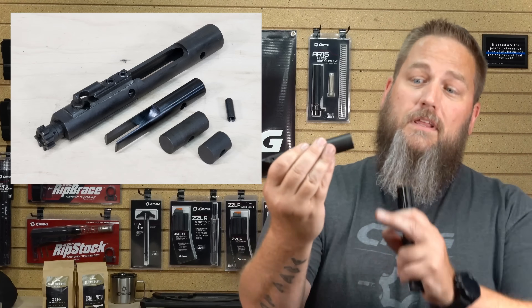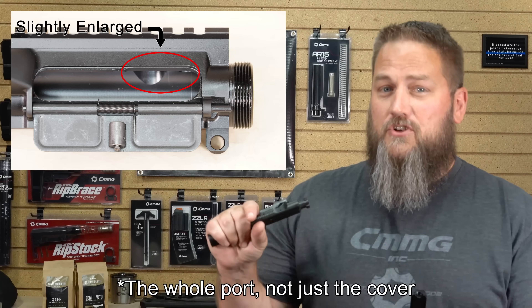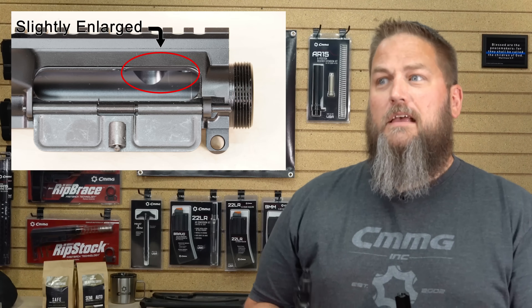It uses a standard AR buffer and you can use an action tuning kit to add weight to the buffer if you need to tune it a little bit. The upper itself has feed ramps built into the upper, just like you would see in an AR-15, and it has a full-size ejection port cover. We've even enlarged the front part of the ejection port cover just a little bit to make sure you have clearance for cartridges like .45 ACP, .40 Smith & Wesson, and everybody's favorite, 10 millimeter.